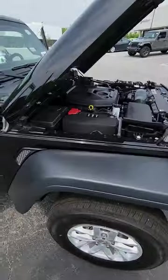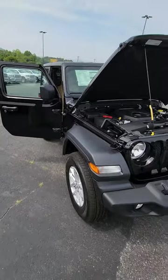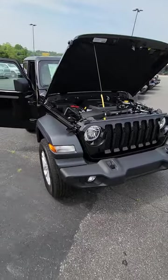You're welcome to come down and check this one out. This would be a good Wrangler if you wanted one to live with every day. Fields Chrysler Dodge Ram, Asheville Fields Auto Group — I'm JR, see you soon.